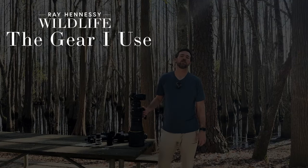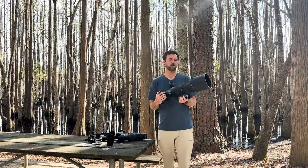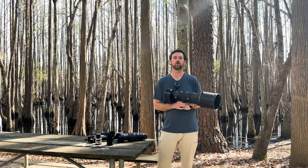Hey photographers. I want to talk to you today about the gear I use and why. This is the setup that I shoot, I'm going to guess, 70% of my stuff with. It's definitely the lens-camera combo that I shoot the most.